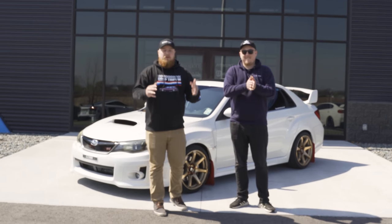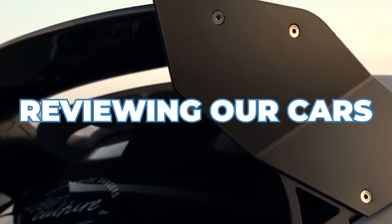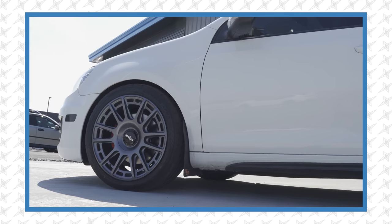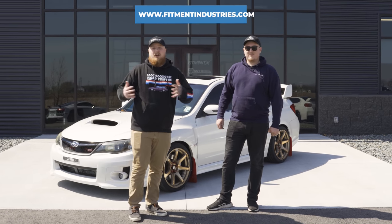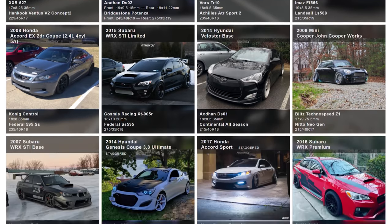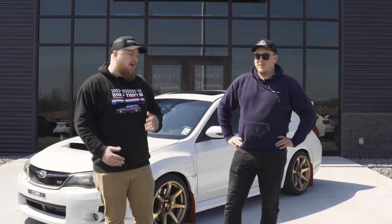Welcome back to another episode of reviewing our cars. You guys seem to really like taking a look at our employees' cars, so we wrangled up a few more — we've got a bunch in the lot. Wheels, tires, suspension — fitmentindustries.com. If you want your car reviewed in an episode, head to fitmentindustries.com/add to get your car in the gallery and we'll give it a good old review. Let's hop right into this and take a look at Trey's STI.